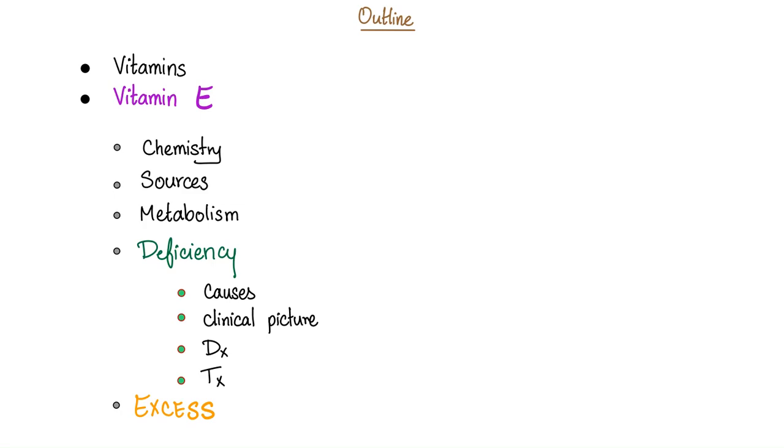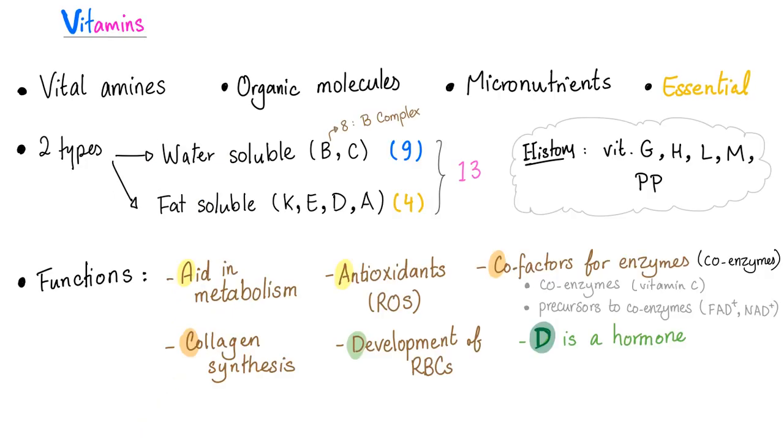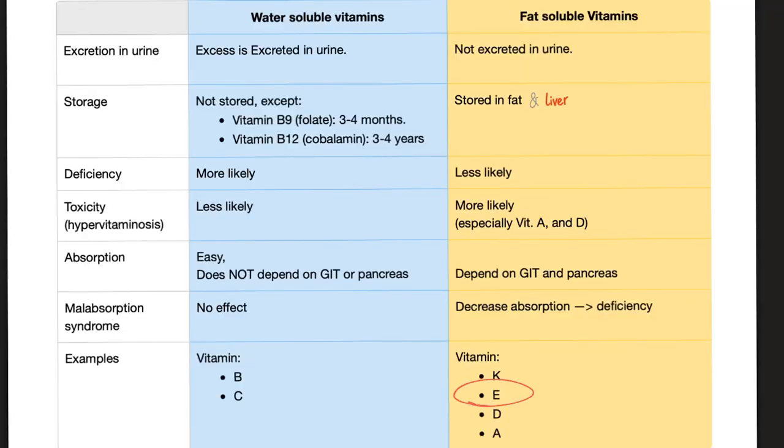Today we'll talk about vitamin E: the chemistry, sources, metabolism, deficiency, and excess. Vitamins are micronutrients and they are essential — your body cannot make them, so you have to eat them in the diet. Vitamin E is like vitamin K: it's a fat-soluble vitamin. It can be stored in your liver, fat cells, and muscle cells. Deficiency is less likely, but toxicity is more likely.